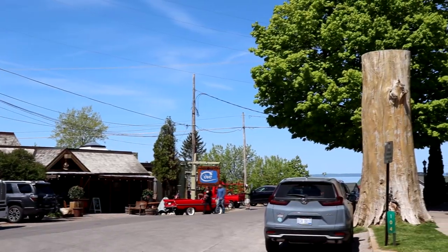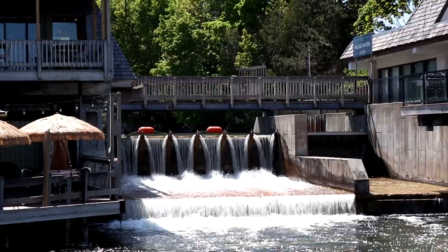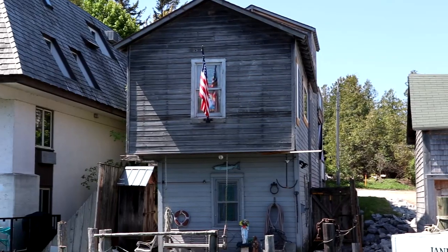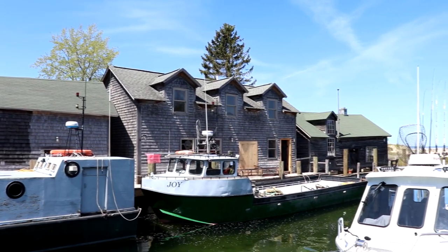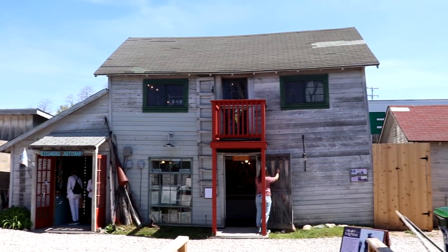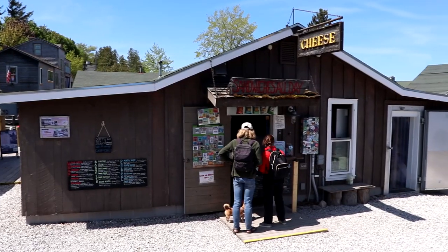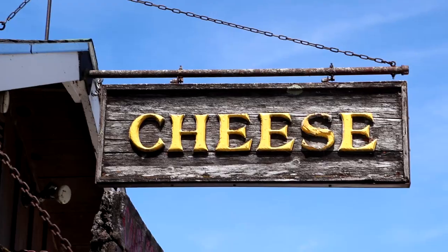We are now coming to an iconic part of Leland — Fishtown. It's one of the last working and thriving fishing districts on the Great Lakes, with everything from fishing shanties and smoke houses to docks, fishing boats, and different shops. What a cool historic district. While we're here in Fishtown, we've got to get some delicious food. One of my favorite places in all the Leelanau Peninsula for food is the Village Cheese Shanty — you can get great sandwiches and also buy some of their cheese. Let's order a sandwich and enjoy some great food.